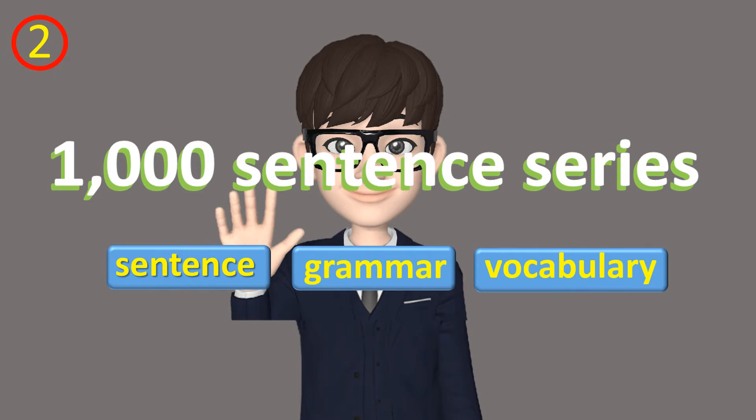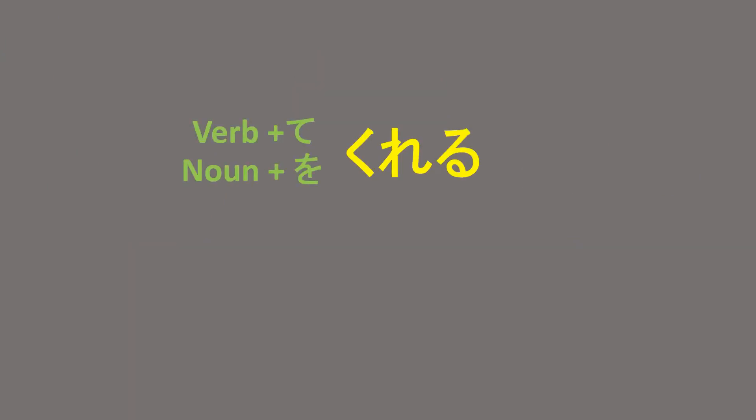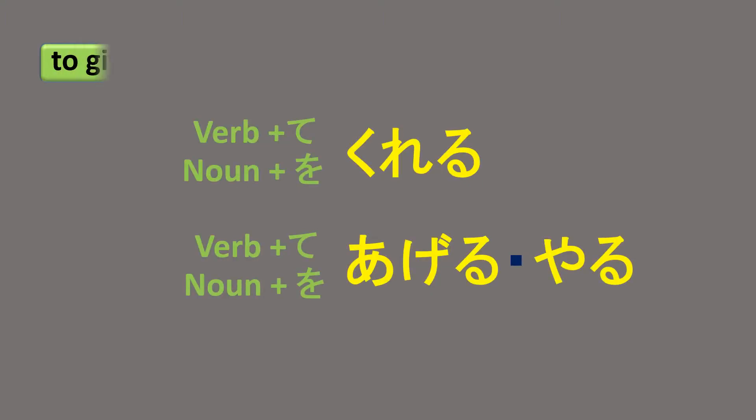Hello everyone. In this video, we are going to talk about Kureru and Ageru. Kureru and Ageru both mean 'to give' in Japanese but are used differently.